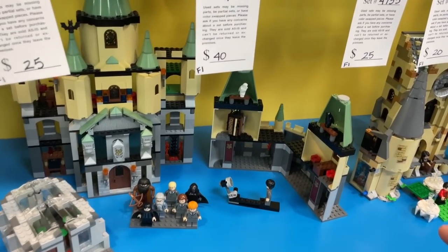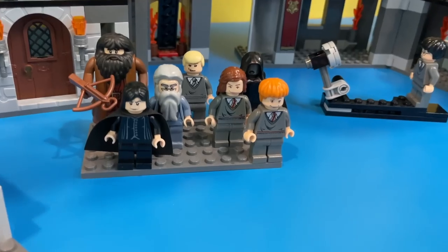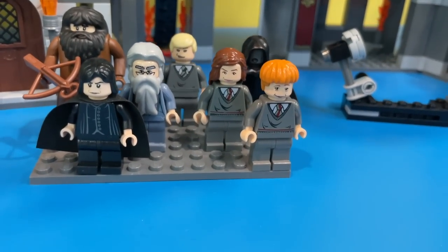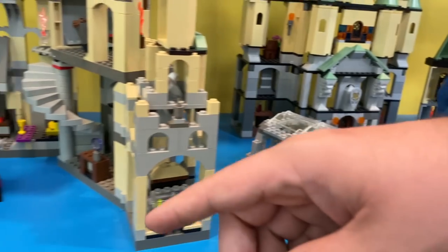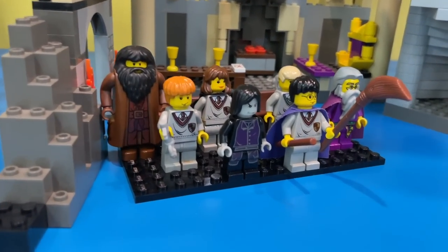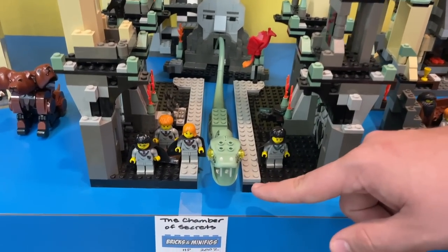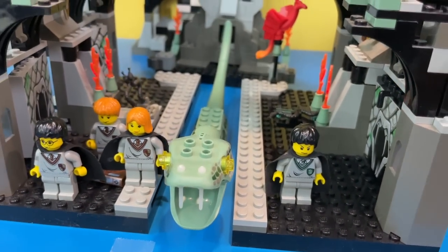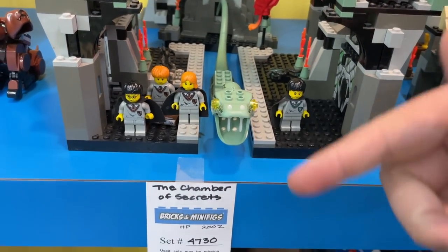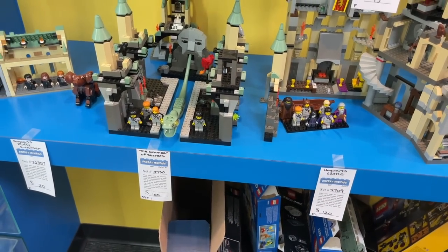They actually have a lot of the old school Harry Potter sets. I think this is around episode three Harry Potter — this is when they started doing flesh tone. The face printing has really come along. And we've got the old school basilisk with little knife fangs that are glow in the dark. I actually found part of our basilisk but can't find the knives — I think each one is almost $20 now. Kind of ridiculous.